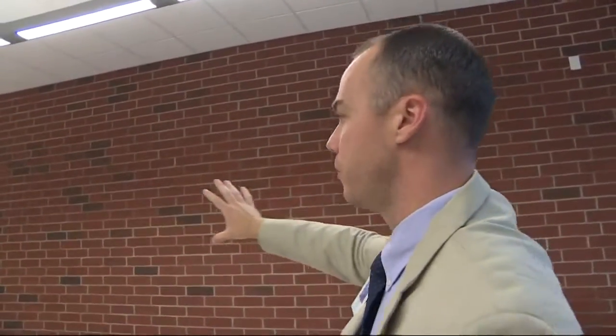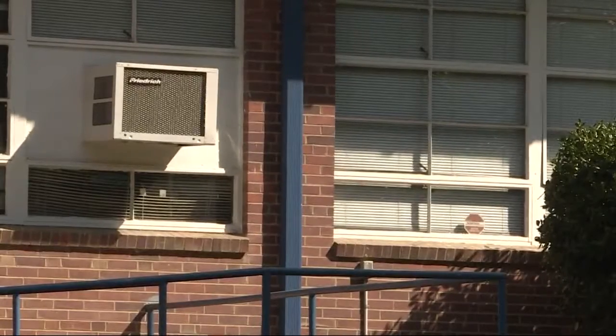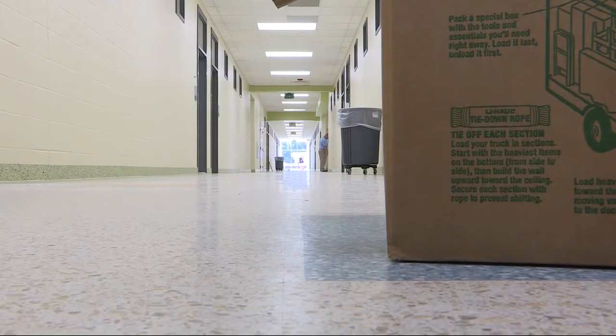Cook says the lobby will also include a timeline of the school's 60-plus years in the community, which he hopes will go another 60. We're excited for the future, and it's going to be a sight to see when the kids walk through and get to see this. In Gastonia, Brandon Goldner, NBC Charlotte.